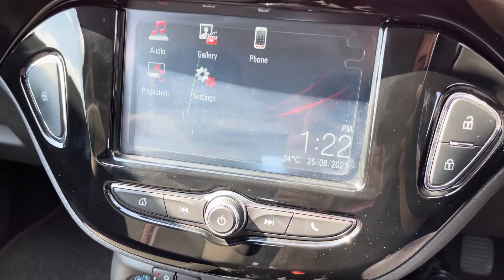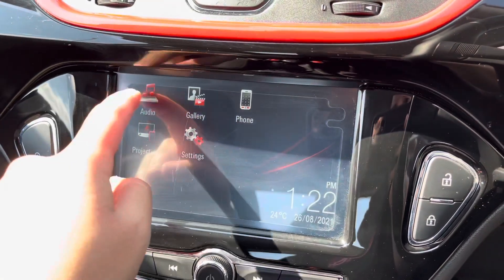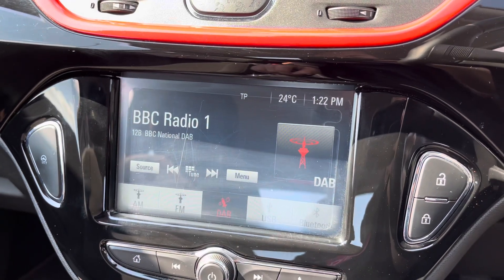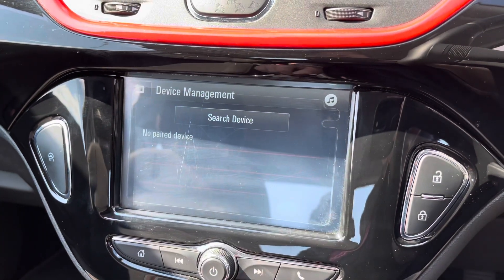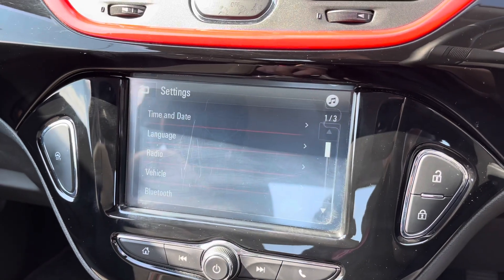Looking through the middle, this central display is a touchscreen controlled by the buttons just below. Currently it's on the home page. Going onto audio, there are plenty of radio stations to choose from, with different radio wavebands as well as different music sources.